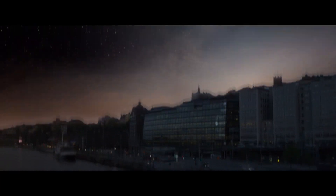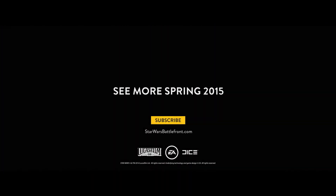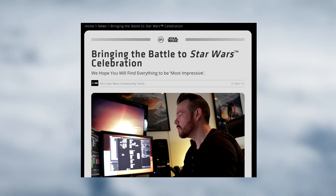Hey guys and welcome back to Battlefront Updates. Star Wars Celebration and the reveal of Star Wars Battlefront is now less than 4 days away, and by this time Friday we will know how the future of the Battlefront franchise will look and what we can look forward to playing later this year.